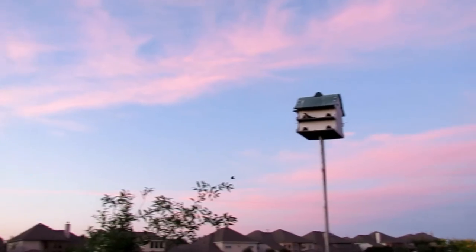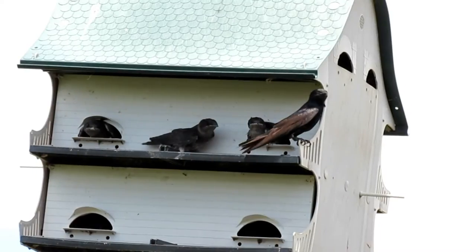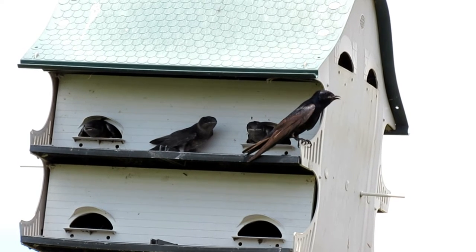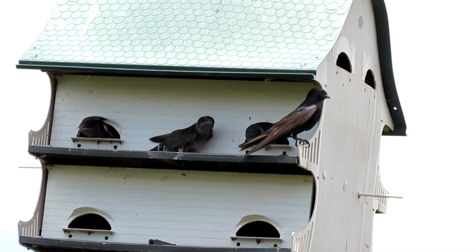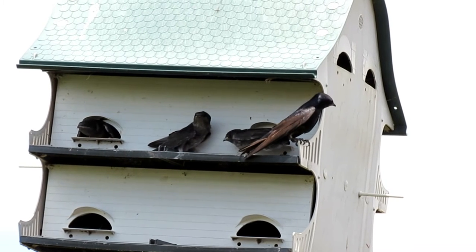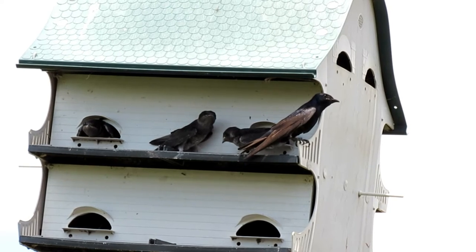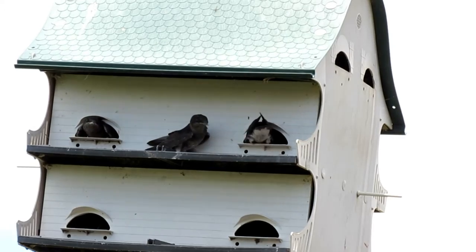Arrival date to the breeding grounds tends to correlate directly with age. Despite the term 'scout' used for the first returning purple martins, the first arriving individuals are not checking out the area to make sure it is safe — they are the older martins returning to areas where they nested before. Martins returning north to breed for their first time come back several weeks later, a common occurrence in migratory bird species.